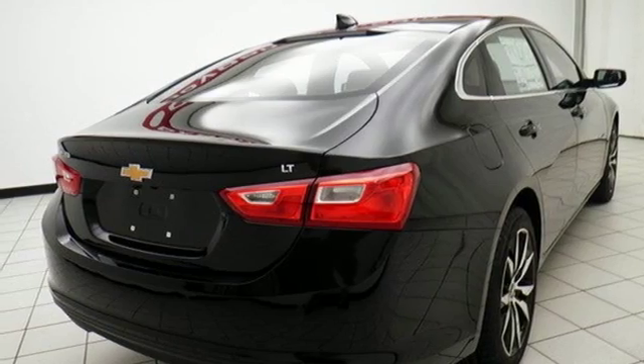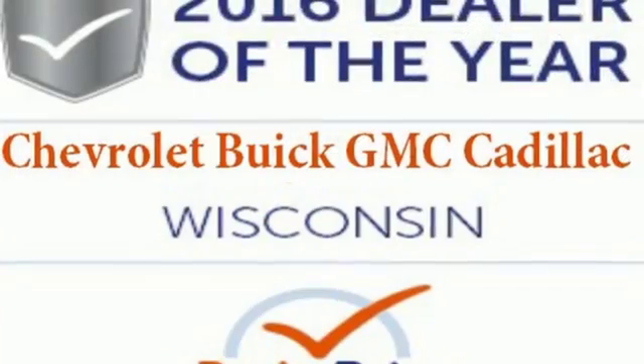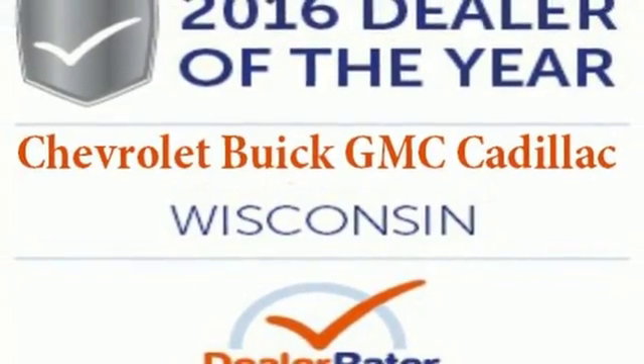The thoughtfully designed Malibu will fit every need — from morning rush hour to date night downtown. Check it out today.